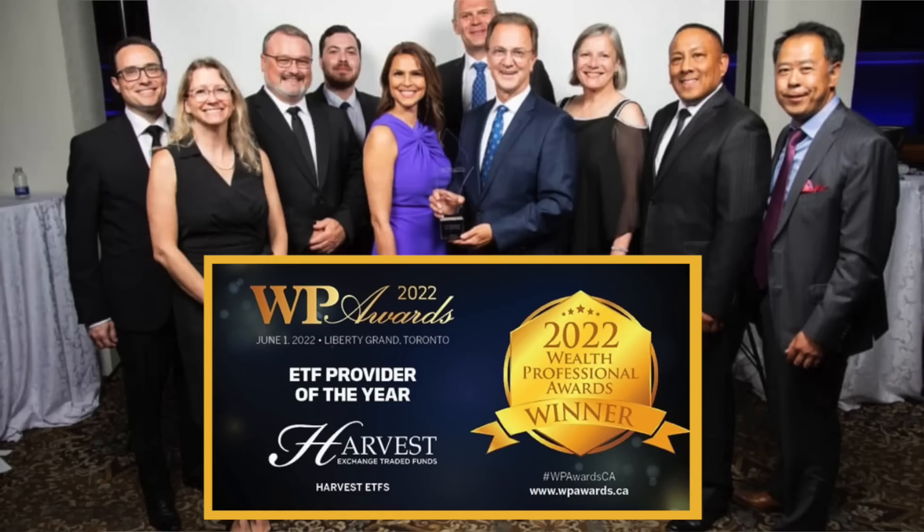I would like to thank Harvest Portfolios Group for graciously sponsoring this video. In this video I'm going to do an overview of what HDIV actually is, what's inside of it, how it works, what kind of stocks and sectors you're getting exposure to. It just celebrated its one-year anniversary, so we'll take a peek at the performance data, look at the MER, and do a deep dive into what you're getting into if you're investing in HDIV.